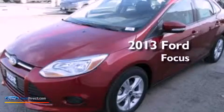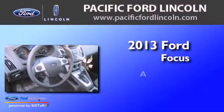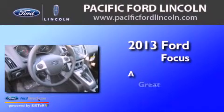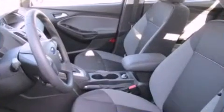This is a brand new 2013 Ford Focus. Features include a rear-view camera, a multi-link rear suspension, and traction control and stability control systems.